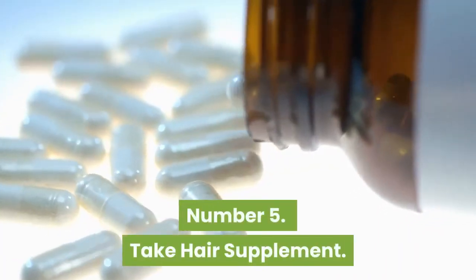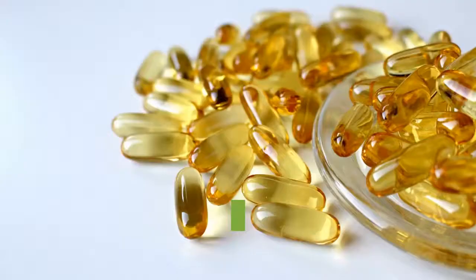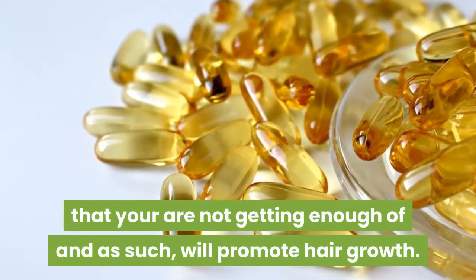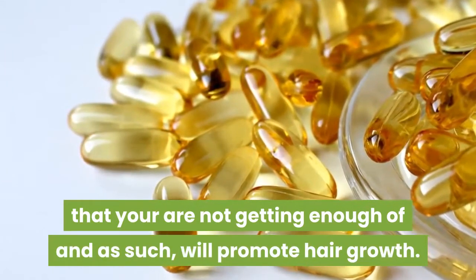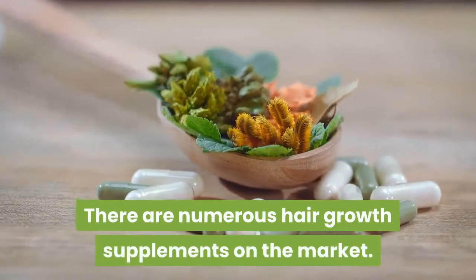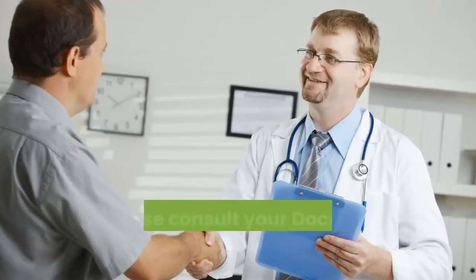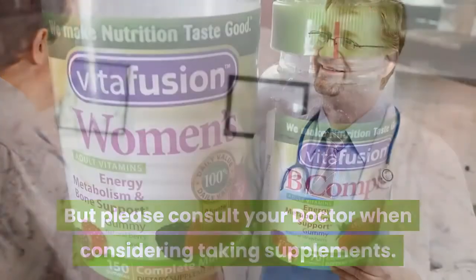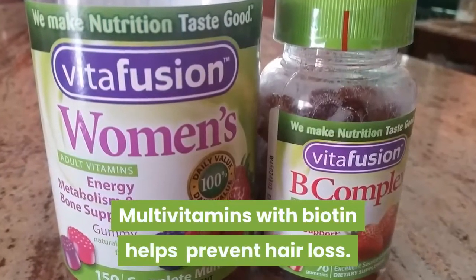Number 5: Take Hair Supplements. Taking hair growth vitamins is a great way to get nutrients that you are not getting enough of, and as such, will promote hair growth. There are numerous hair growth supplements on the market, but please consult your doctor when considering taking supplements. Multivitamins with biotin help prevent hair loss.